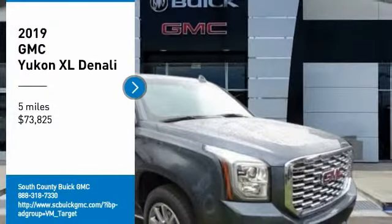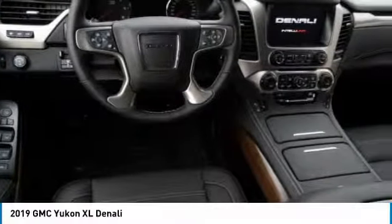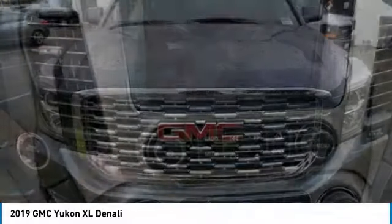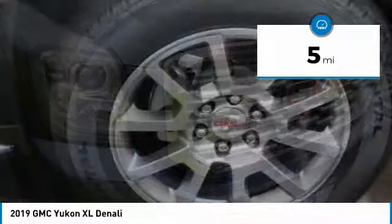We are pleased to show you the 2019 Yukon XL. GMC Yukon XL is a great choice for families who need a full-size SUV with maximum seating. The looks don't hurt either, and it is priced below $75,000. This vehicle has less than 100 miles.